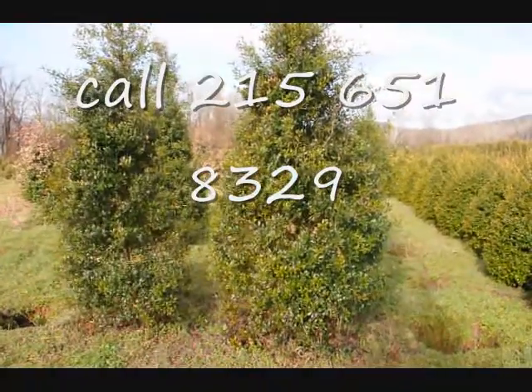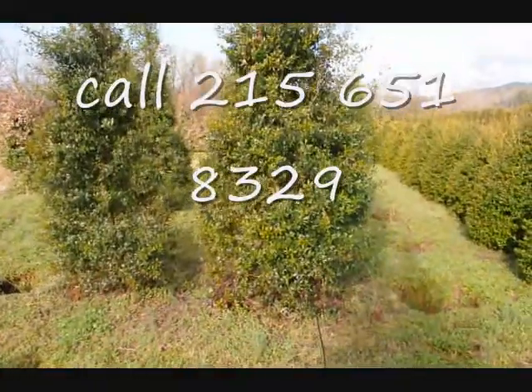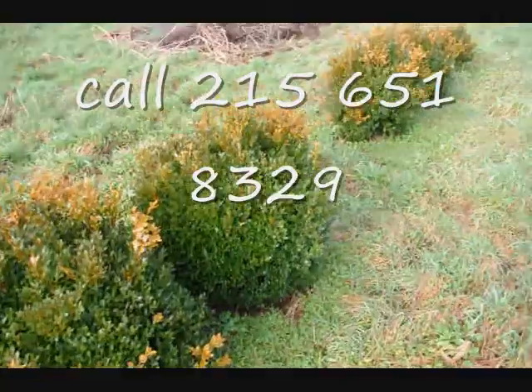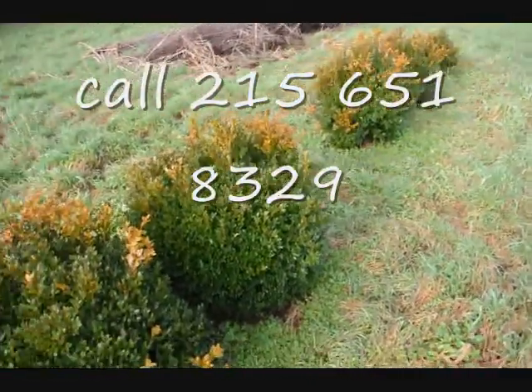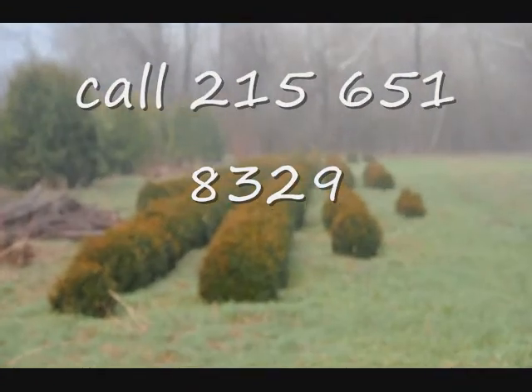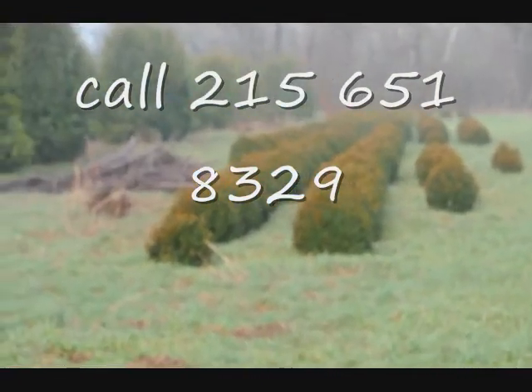These are some large Foster hollies. These are green velvet boxwoods, about 36 inches. You can see down there we have quite a few more of them, so give us a call at 215-651-8329.